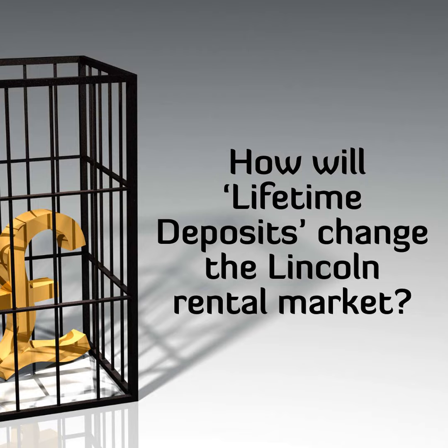When you consider that the total value of all privately rented properties in Lincoln is £1,997,336,900, the need for decent landlord insurance to ensure you are adequately covered as a Lincoln landlord is vital.